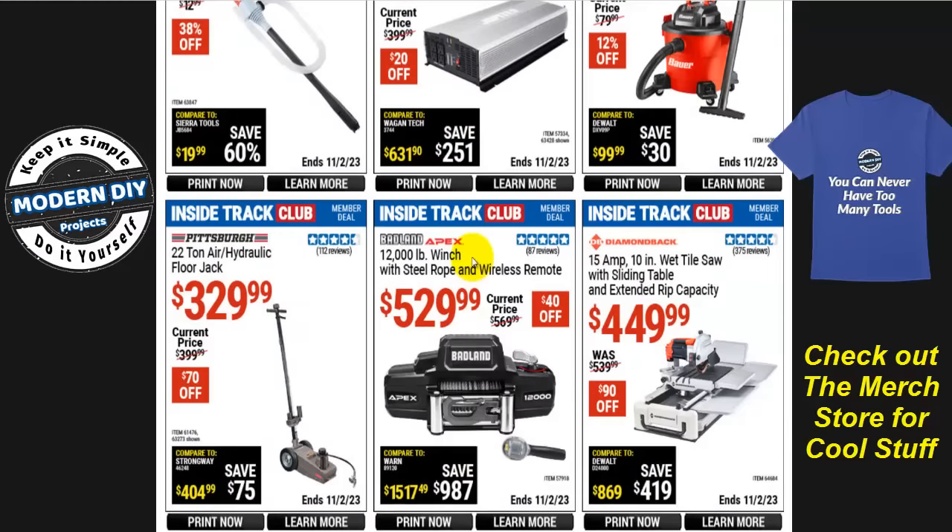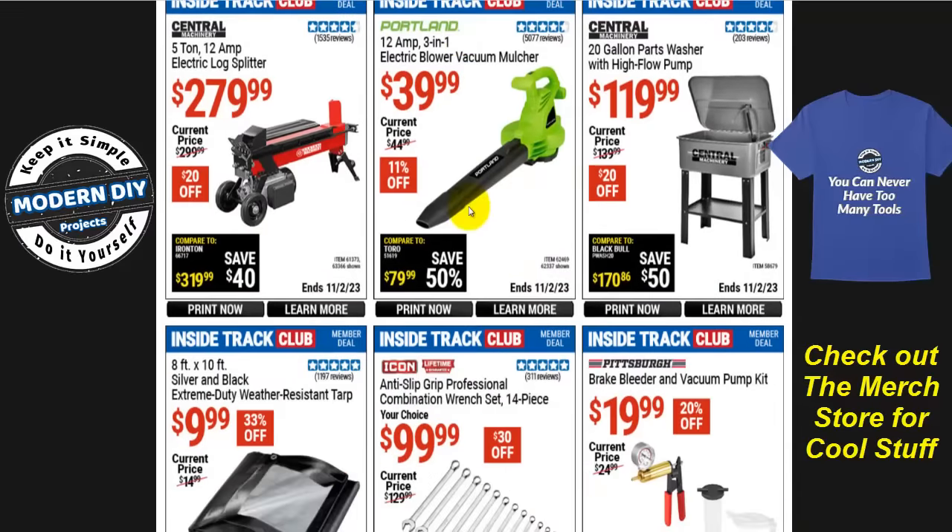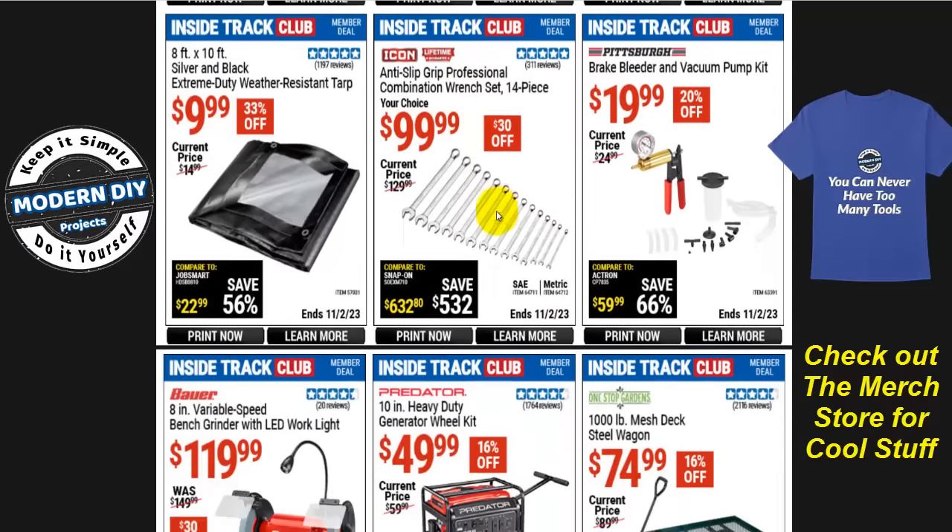The Badlands 12,000-pound winch with steel rope and wireless remote is $530, normally $570, that's $40 off. This one is also at the parking lot sale, so check that first — it might be cheaper. The Icon anti-slip grip professional combination wrench set, 14 pieces, is $100, normally $130, that's $30 off — comes in SAE or metric.